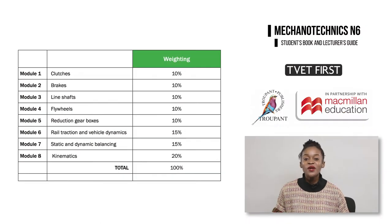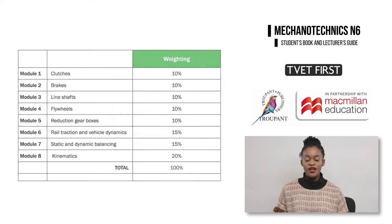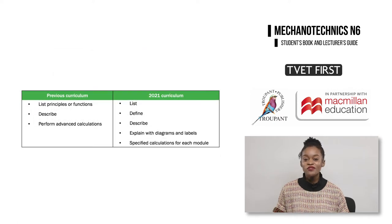We'll begin with an overview of the curriculum changes. In the 2021 curriculum, weightings for the eight modules are now prescribed. There are also content changes within each of the modules that you need to be familiar with. The previous curriculum had a strong focus on basic principles and advanced calculations for each module. Students were often asked to list things like principles or functions.